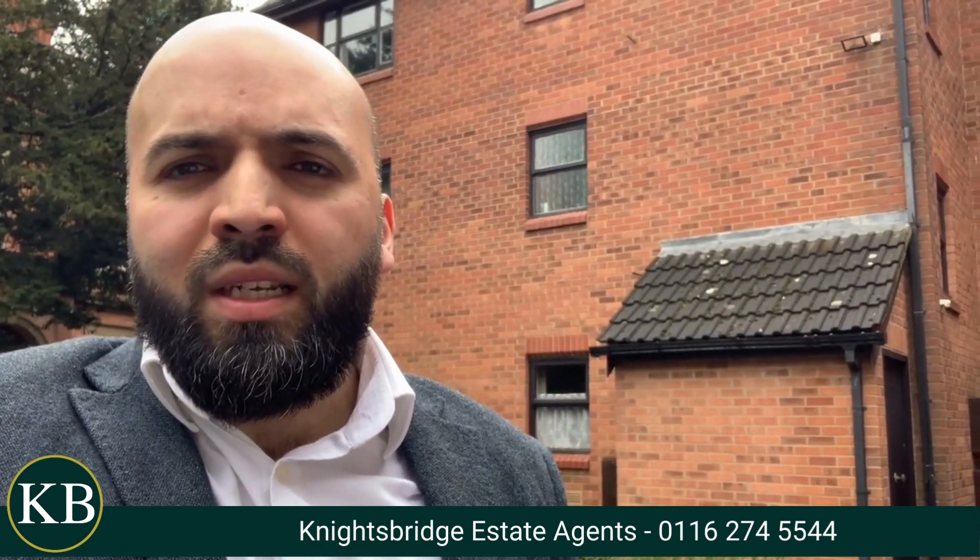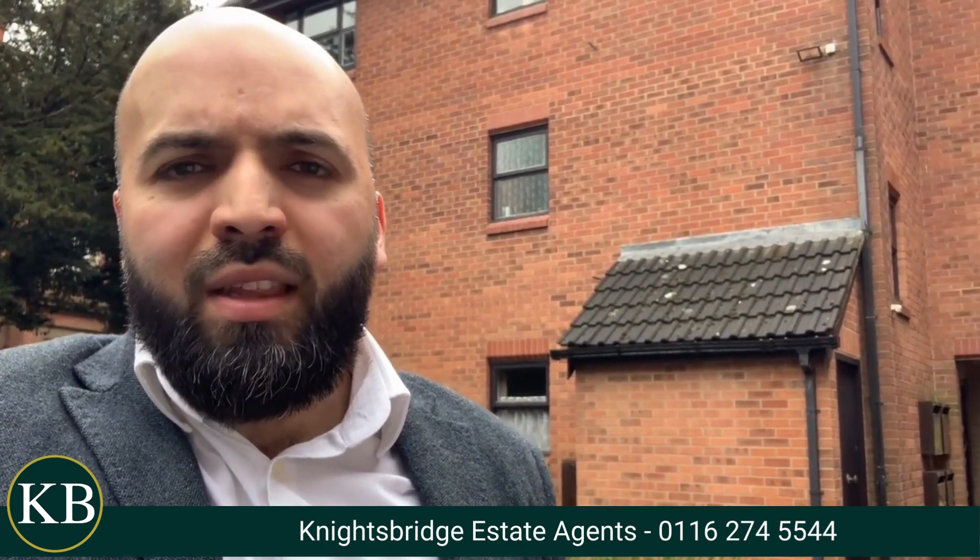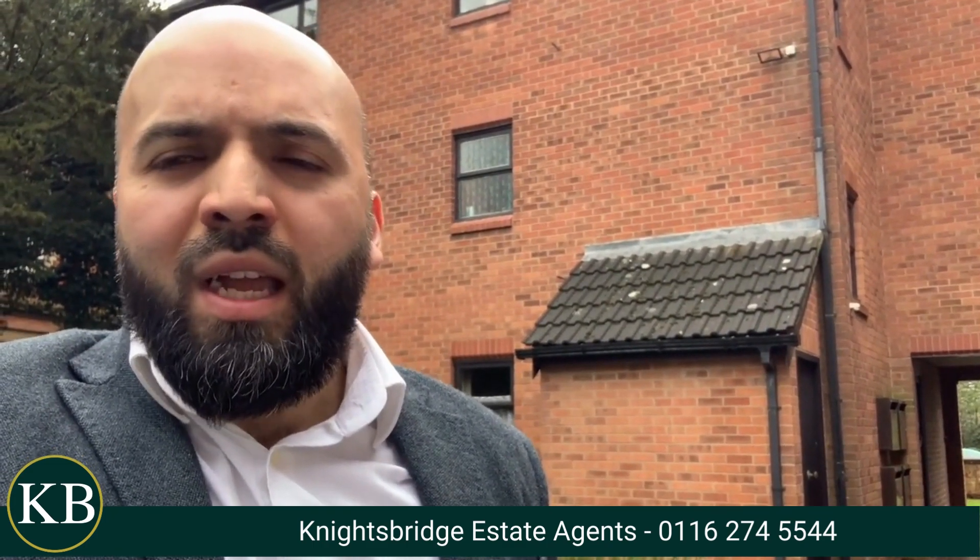Hi, I'm Asim from Knightsbridge in Leicester. I'm here today on St. Mary's Road on the corner of Victoria Park Road in the Springfield development, which houses lovely flats.